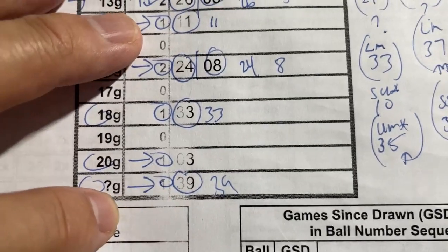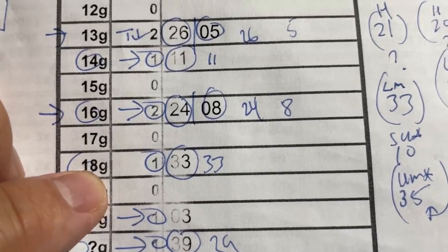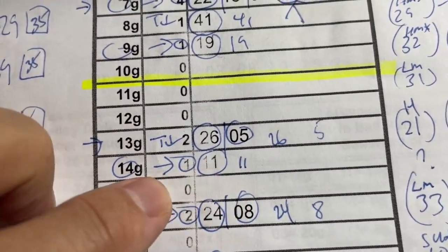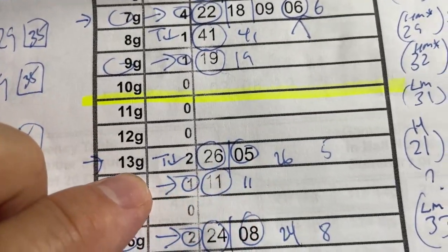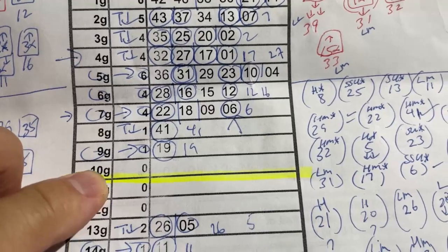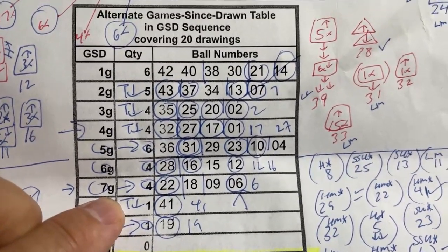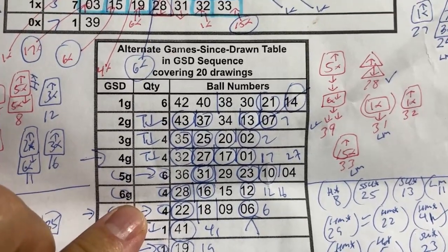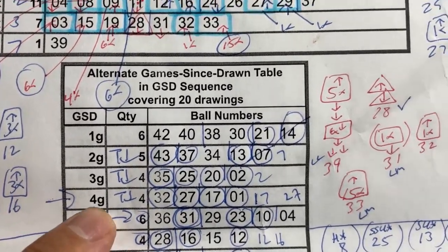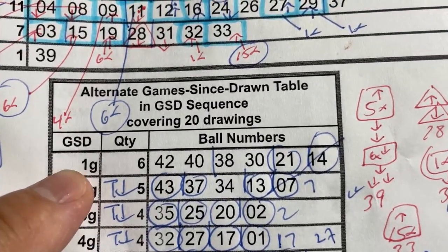I like the number in the question G tier, in 20G, in 18G, number 8 in 16G, in 14G, and number 5 in 13G. In addition, I like the numbers in 8G, 7G, 6G, 5G, 4G, 3G, and number 14 in 1G.